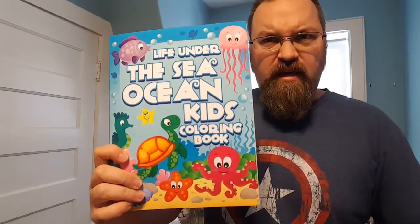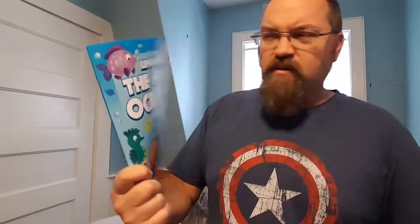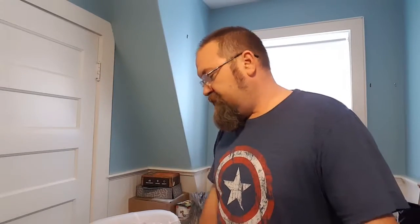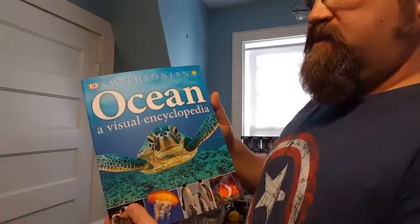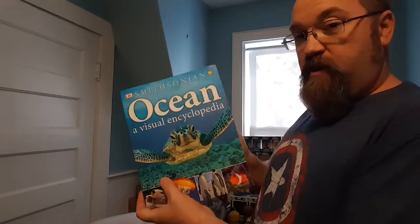Also fun for him is the Life Under the Sea Ocean Kids Coloring Book. I don't know the whole backstory on that. But I also got this really nice thing — this visual encyclopedia from the Smithsonian on the ocean.